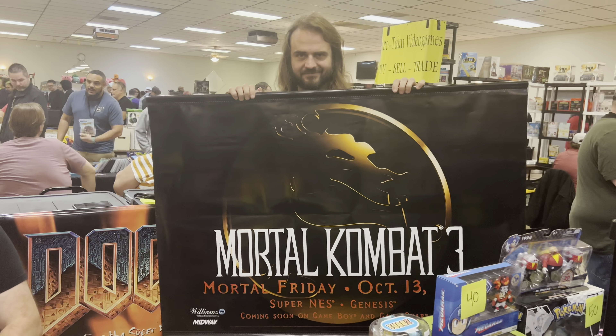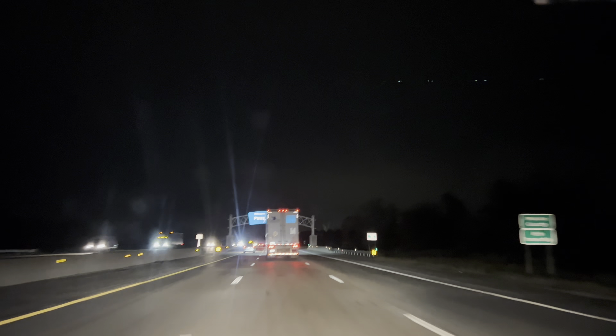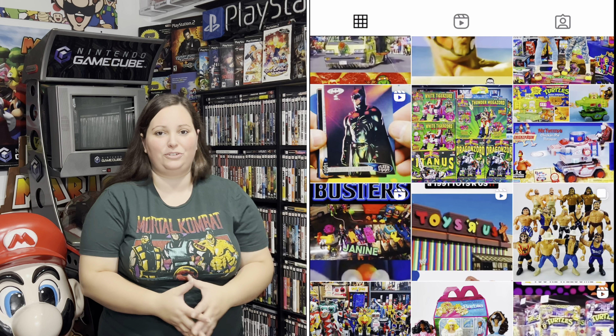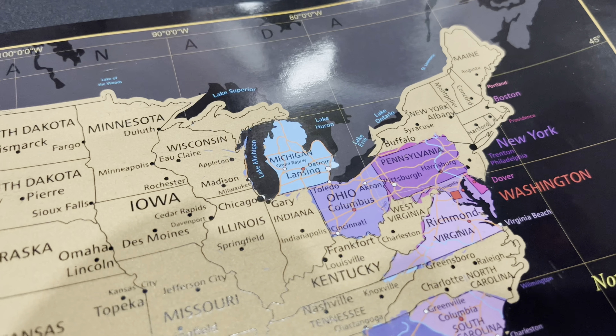Overall, my trip out to Detroit, Michigan was definitely worthwhile because I was able to score a couple of these vinyl banners and add them into the collection. You don't see these things every single day, and when you do, you have to appreciate them and pick them up. What do you guys think about both of these? Would you have picked up the Mortal Kombat, the Doom, or tried to score both? Thank you to Time Blaster Toys — check out their socials; they even had a Dreamcast tabletop kiosk, but since I already had two I didn't need another. Let me know in the comments, like and subscribe, and stay tuned for more.